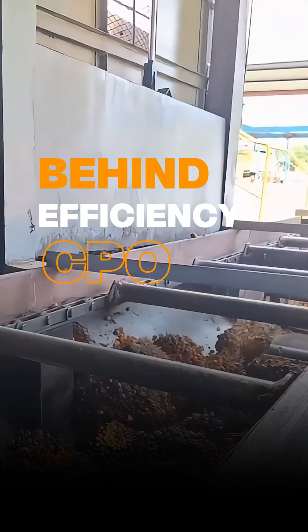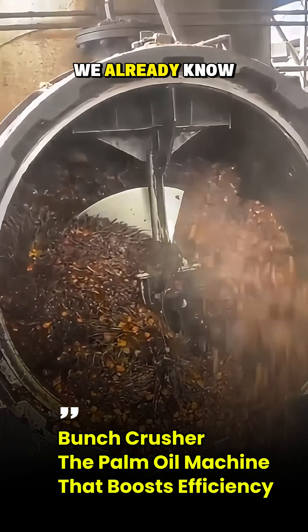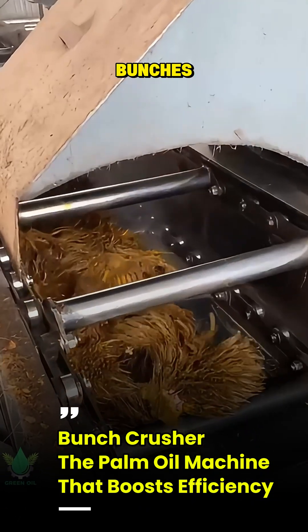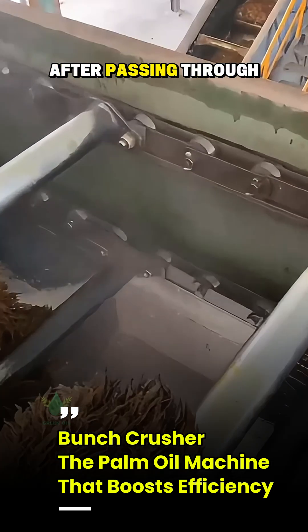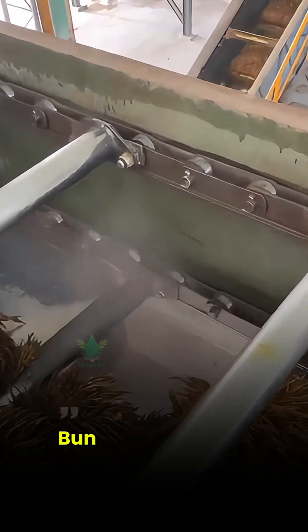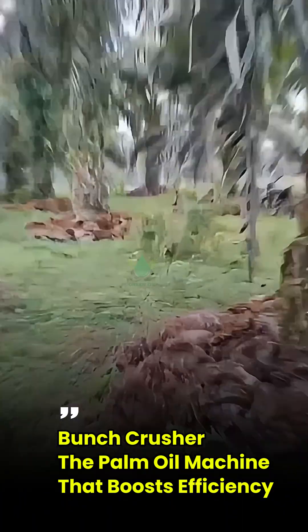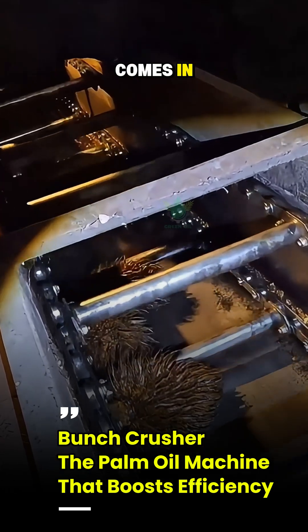Behind the efficient production of crude palm oil, or CPO, lies a very orderly chain process. We already know about the thresher — the machine that separates the fruit from its bunch — but what happens to the empty bunches, or empty fruit bunches, that come out of the thresher? Here, take a look. These are the empty bunches after passing through the thresher. At first glance they look empty, but in fact they still contain valuable leftover fruit and oil. If they're just left like that and immediately thrown away in the plantation, it means there's potential income being wasted. This is where the unsung hero comes in: the bunch crusher.